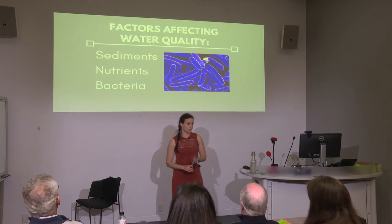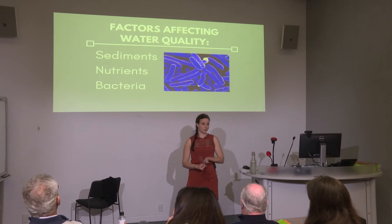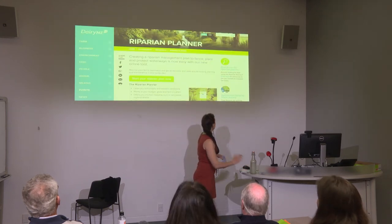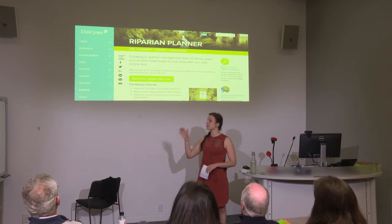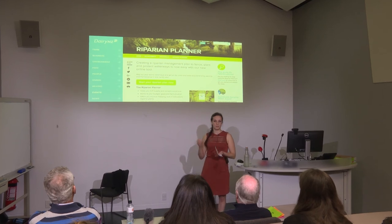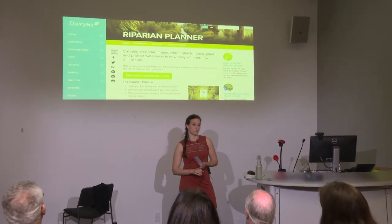Fungi also grows into plant roots, which increases the plant's ability to uptake nutrients and makes it more resistant to disease. This means that we can pair mycelium with riparian planting projects, like the ones being recommended by Dairy NZ, to make them much more effective at cleaning up our environment.